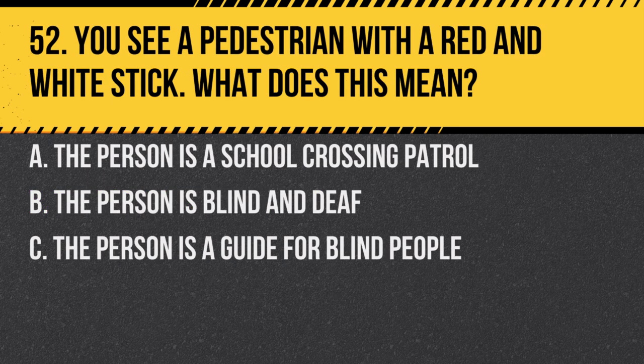Question 52. You see a pedestrian with a red and white stick. What does this mean? A. The person is a school crossing patrol. B. The person is blind and deaf. C. The person is a guide for blind people. Answer: B. The person is blind and deaf. Give them plenty of space and be patient.